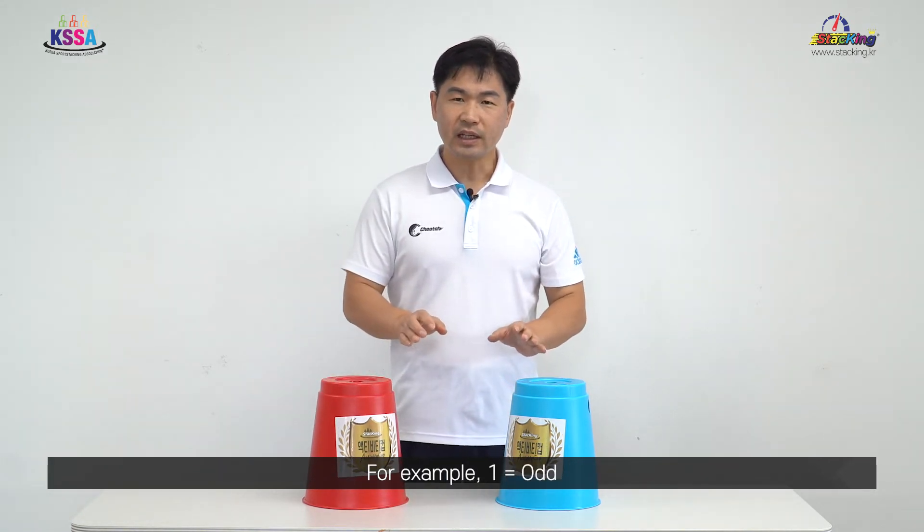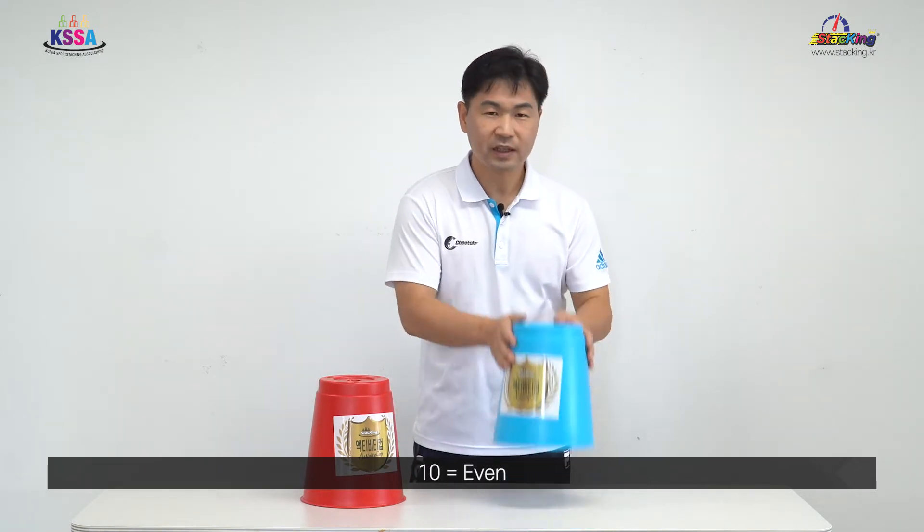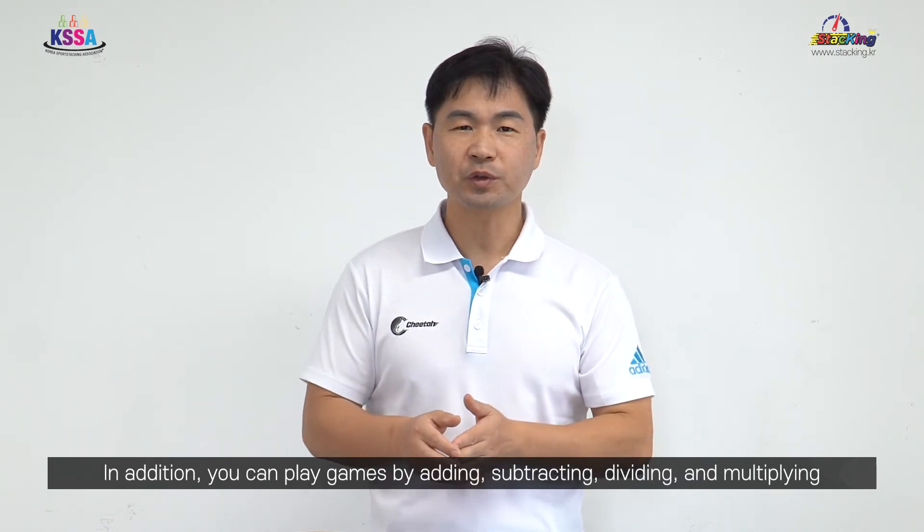예를 들어 1, 홀수, 10, 짝수. 여기서는 더하기, 빼기, 나누기, 곱하기를 활용해서 할 수도 있습니다.